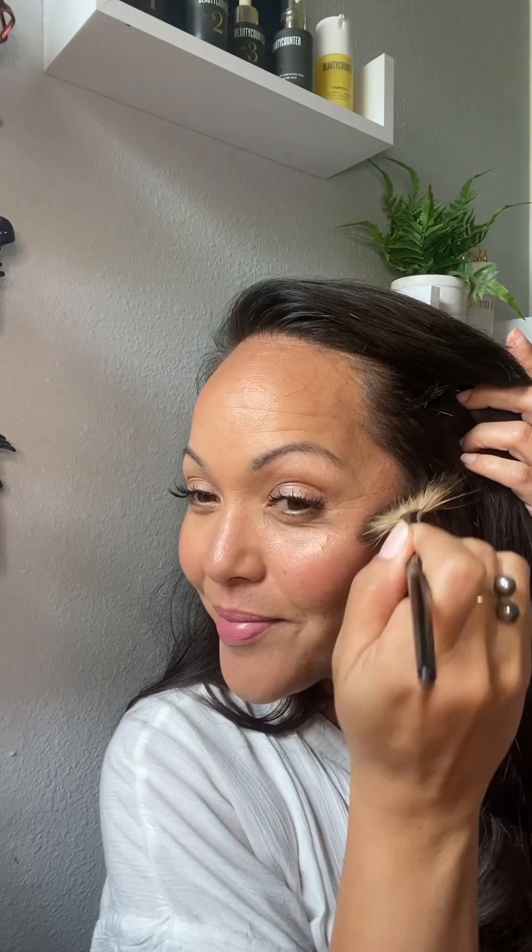Placement of the highlighter is going to be on the highest point of your cheekbone, and I like to bring it a little bit up next to my eyes. It's stunning — this is stunning! Let's do the other side to make sure this wasn't a fluke. I also like to take highlight down the bridge of my nose and on the tip. A little bit on the cupid's bow too — oh my god, this is so good!